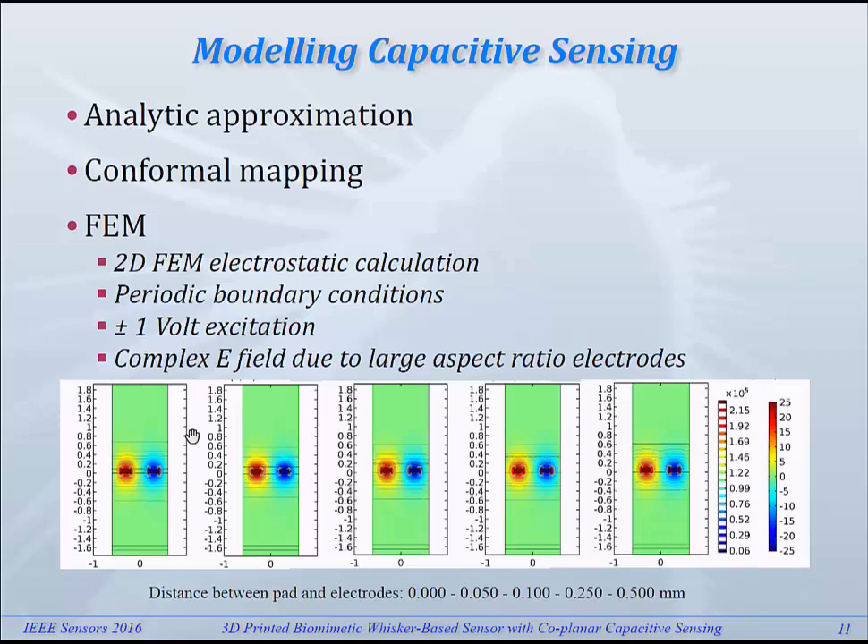FEM gave us an image of what's going on with the electric field. Here you see the electric field with different positions of the dielectric part being driven into the field of the capacitor. We used only two electrodes, but using the boundary conditions, we were able to make this work for a larger structure.